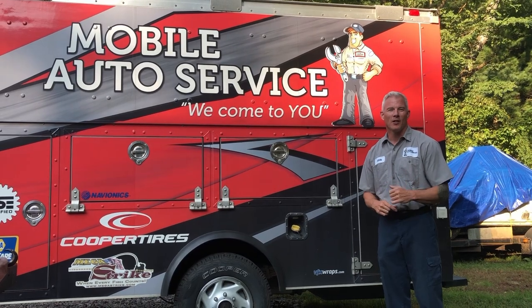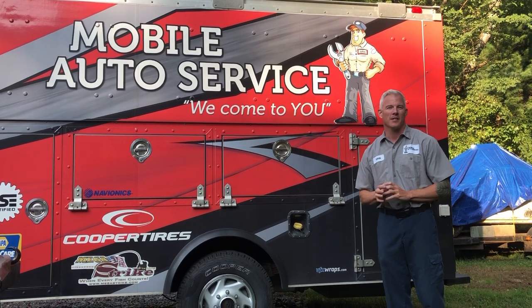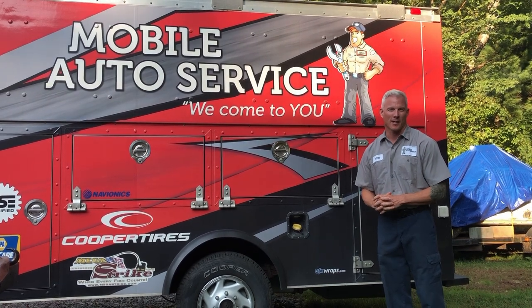Now that you can see the type of work we can do, give us a call here at Mobile Auto Service, or check us out on RemoteMechanic.com.